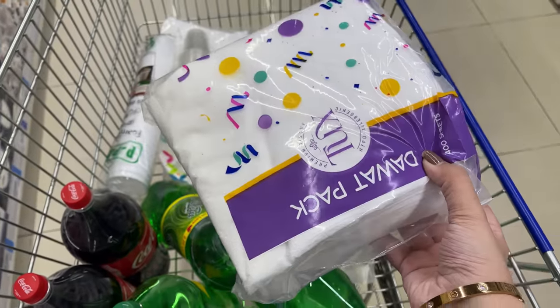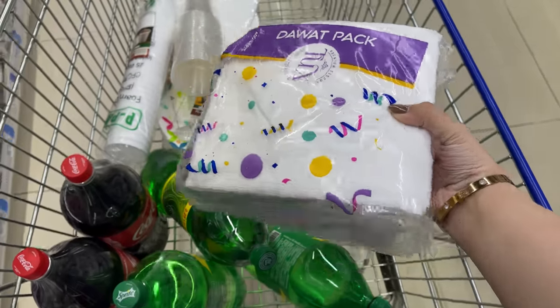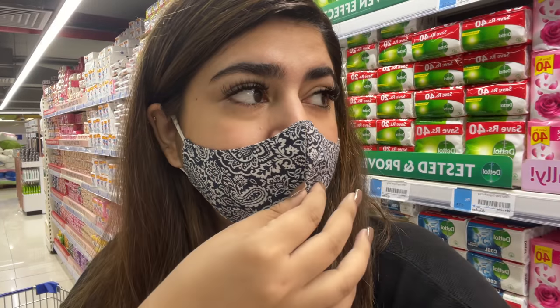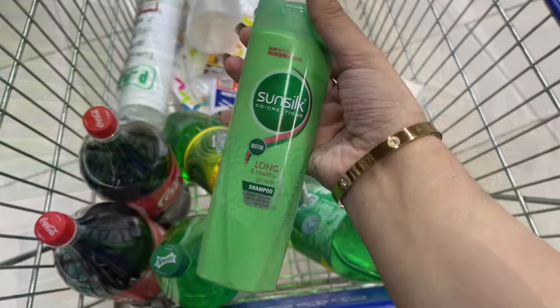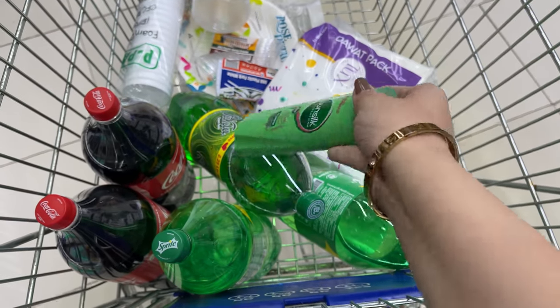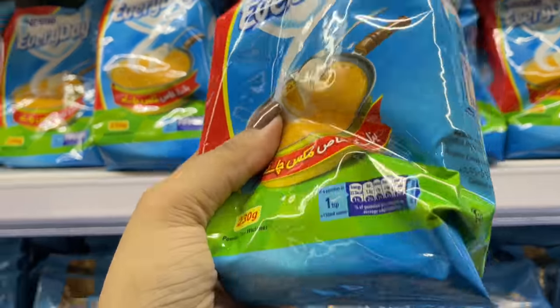We have also gotten the Davat pack, just keeping it here. We will need soap - Lux, or a normal Palmolive type of soap - and a lot of sunscreen too because that is the most important thing. We also got shampoo because when your hair gets dry from the beach it's very bad.